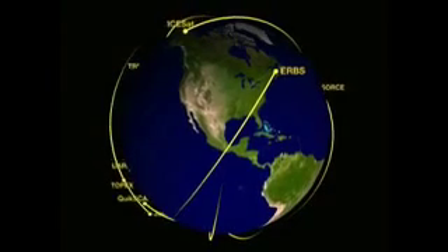As our home planet changes in unprecedented ways, researchers will continue to rely on NASA missions to illuminate their understanding of the Earth and the Sun.